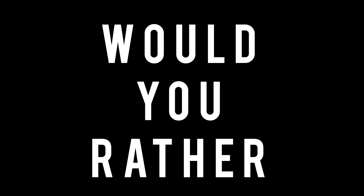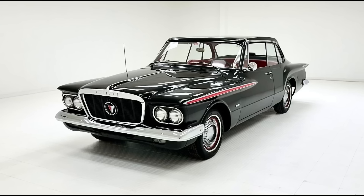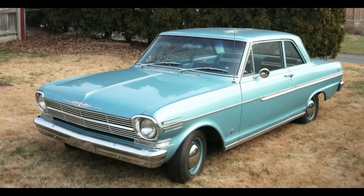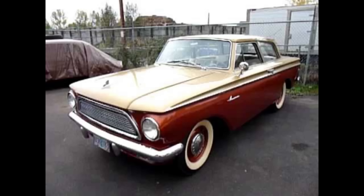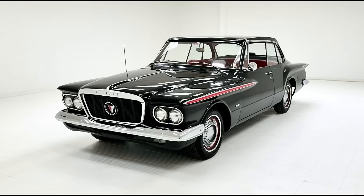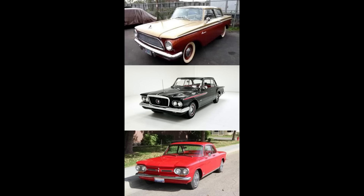Now it's time for Would You Rather — two scenarios today. First scenario: Would you rather have a 1962 Ford Falcon, 1962 Plymouth Valiant Signet, or 1962 Chevy 2? Second scenario: 1962 AMC American, 1962 Plymouth Valiant Signet, or 1962 Chevy Corvair? Feel free to pause the video if you need more time.